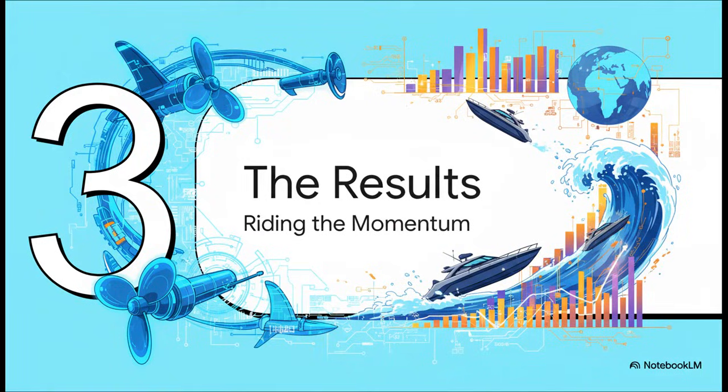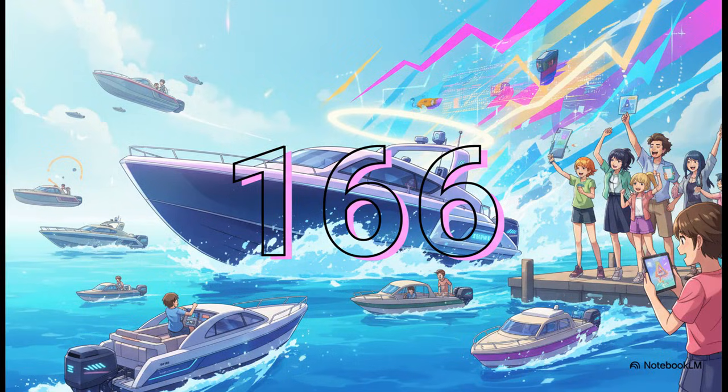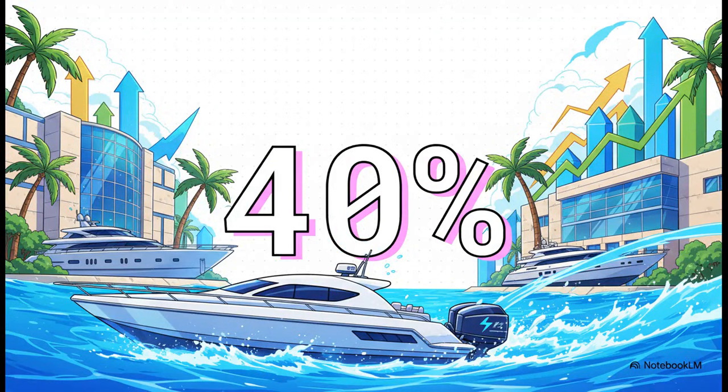A bunch of big announcements and strategic moves sounds great, but does it actually lead to anything? Is the momentum for real? Here's a hard number: 166. That's the number of boats they sold in just the first four months after bringing retailer Nautical Ventures on board. This is so important because it shows the strategy is working. It's not just corporate moves on paper — it's a direct pipeline to customers that turned into a ton of sales, immediately.